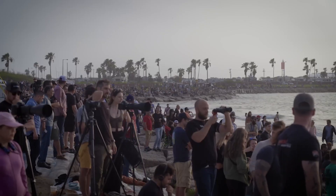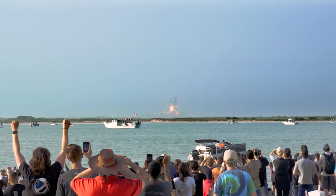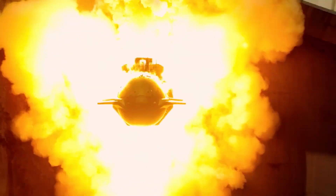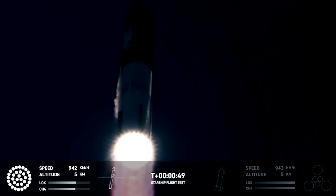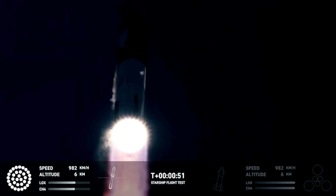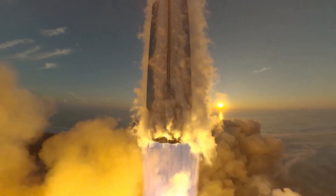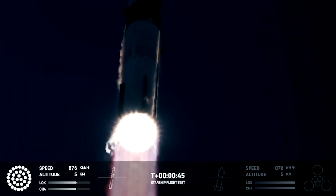On South Padre Island, just north of Boca Chica, hundreds of spectators gathered to witness the launch. The crowd cheered as the 33 Raptor engines on Starship's first stage illuminated the plume with an orange glow, marking the commencement of the massive rocket's ascent. Unlike the first flight in April, where several Raptors shut down, the Super Heavy booster appeared to function normally during ascent, with no obvious failures reported.